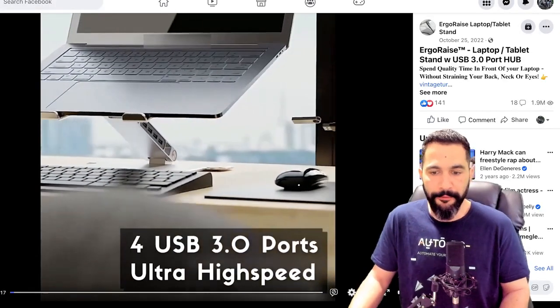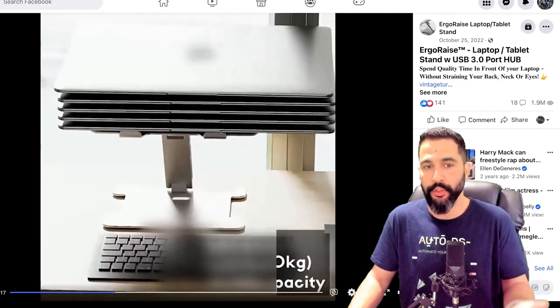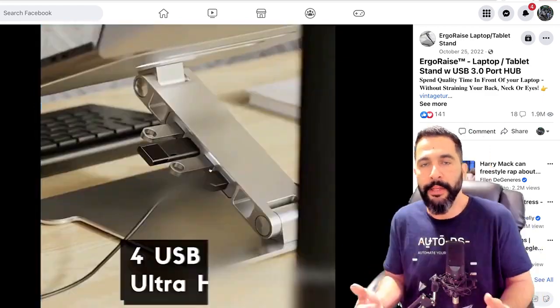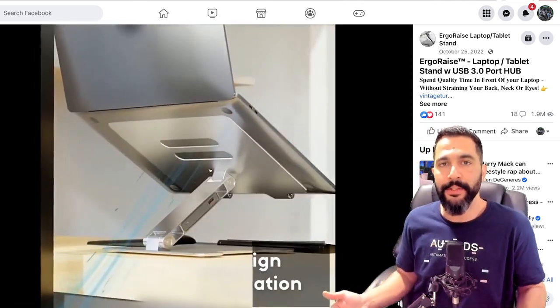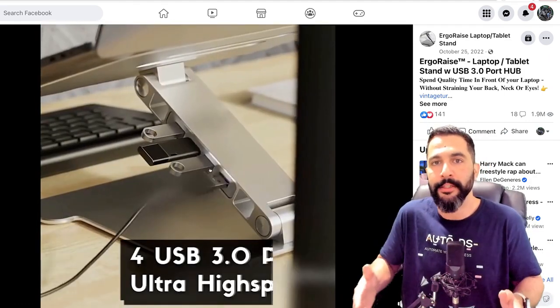Here's the seller's Facebook ad — we've got a video showing the laptop stand in action and it looks pretty cool. This is why having a video ad is much, much better than just having an image. Even if your supplier doesn't have a video, you can either order the product to your own home and create the video yourself, or send it out to a service provider that can record these videos for you.